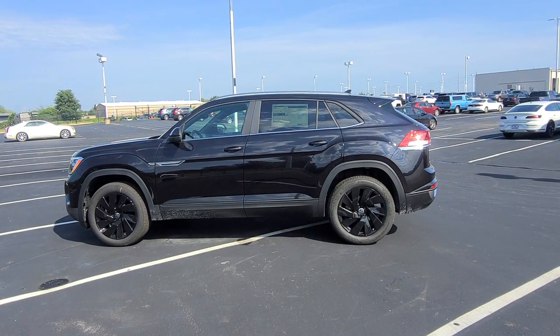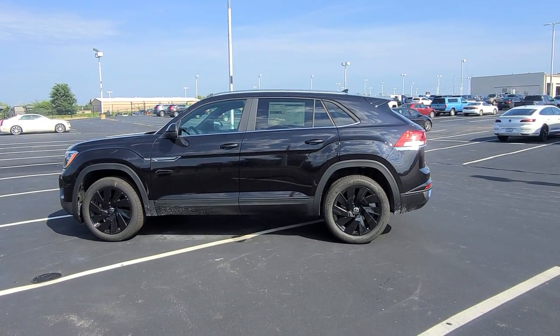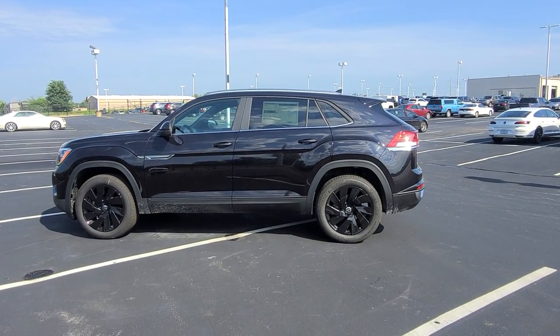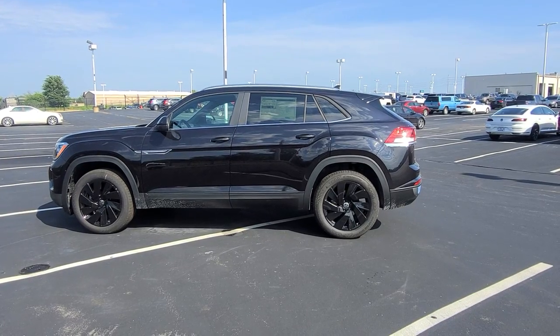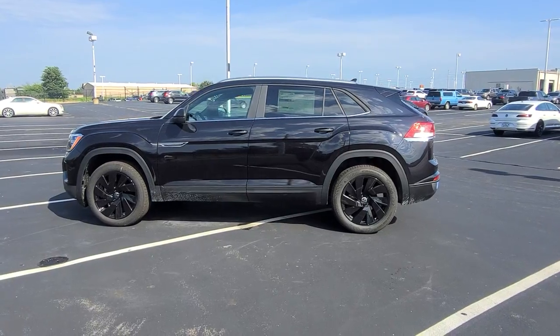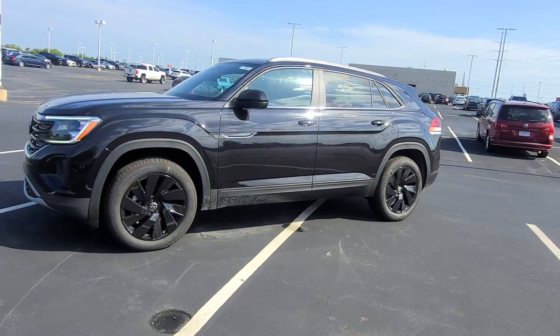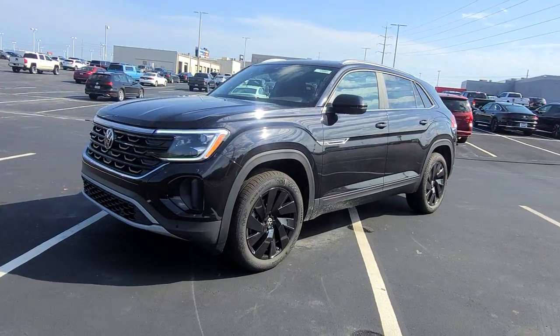Hello guys, this is Rhys from Bomberido St. Peter's Volkswagen in a windy St. Louis. Today I'm bringing you a 2024 Volkswagen Atlas Cross Sport SE with Technology 4Motion Turbo. This particular one is deep black pearl effect on the exterior with Titan black leatherette on the interior. Lots of upgrades to talk about here as we take a look around the car.